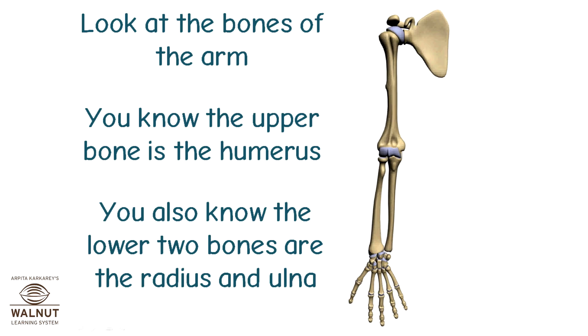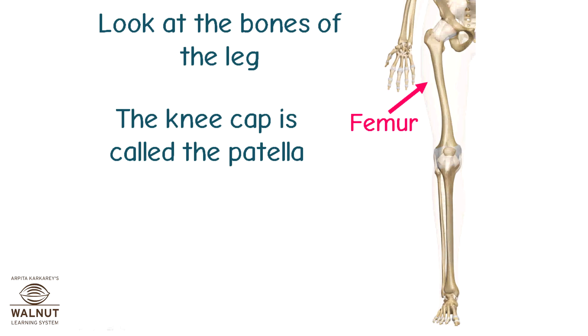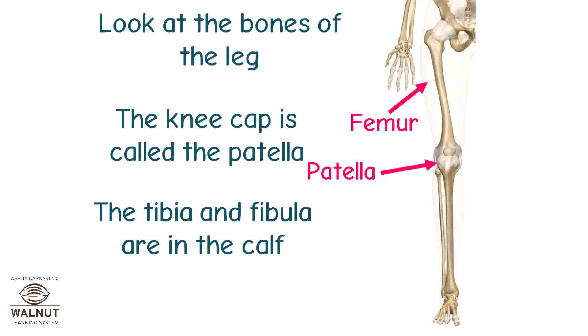Look at the bones of the arm. The upper bone is the humerus, and the lower two bones are the radius and ulna. The thigh bone is called the femur — the femur is the longest and strongest bone in the body. The kneecap is called the patella, and the tibia and fibula are in the calf.